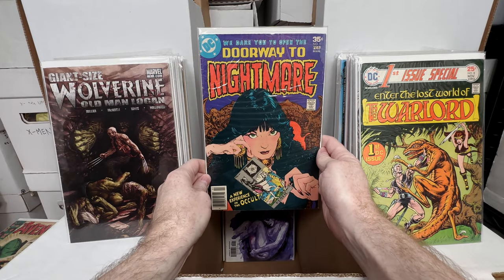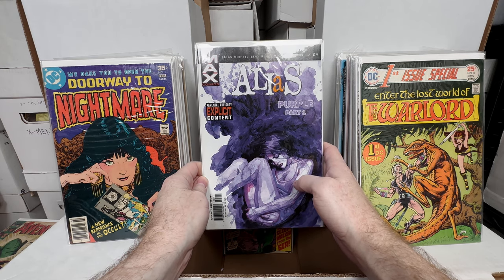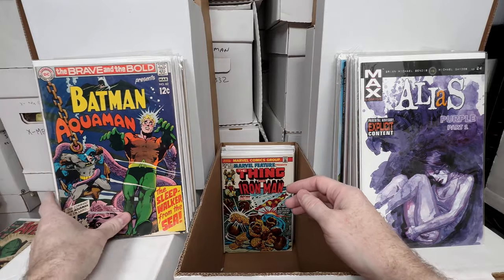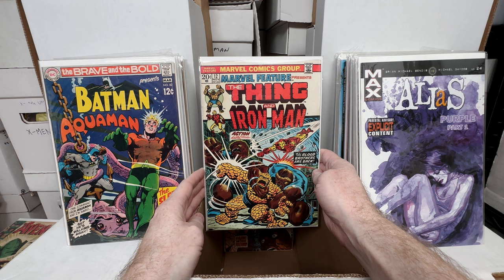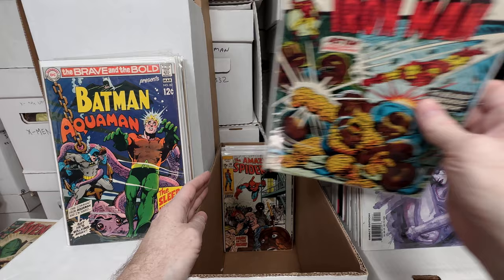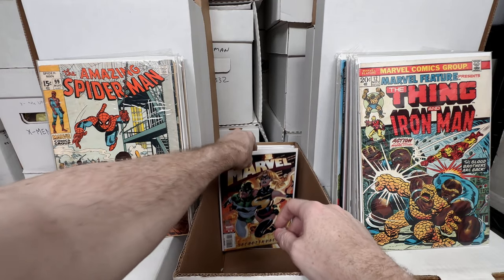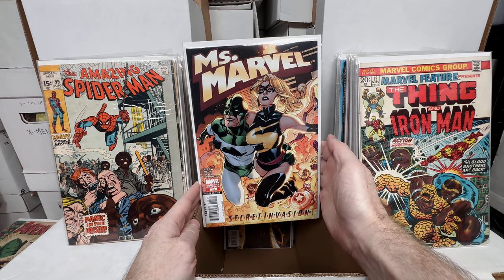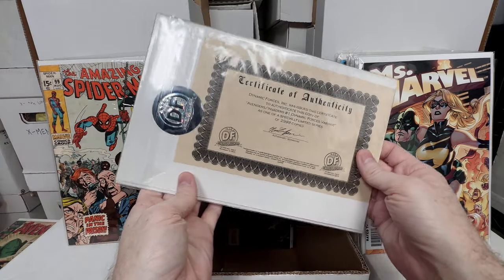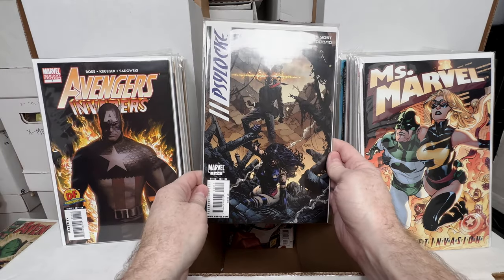Giant Size Wolverine: Old Man Logan number one — a crazy cover. First Issue Special number eight — I believe the first appearance of Warlord; really fun cover. Doorway to Nightmare number one — first appearance of Madame Xanadu, a fun key issue. Alias number 24 — I think this is the first appearance of the Purple Man, who was the major villain in the TV series. Brave and the Bold number 82 — an awesome silver age book. Marvel Feature Presents number 12 — kind of the Marvel Two-in-One precursor; absolutely love that one.